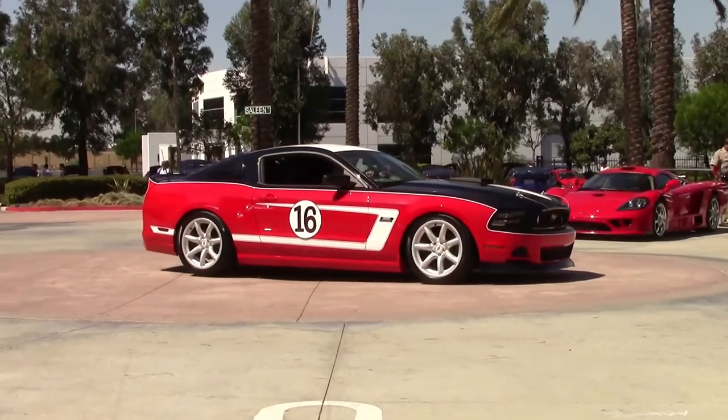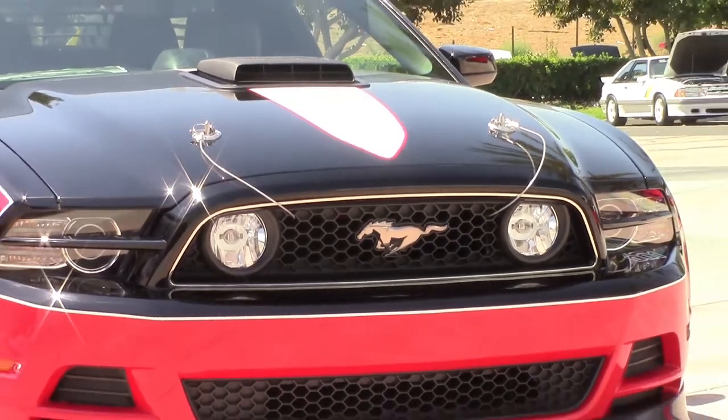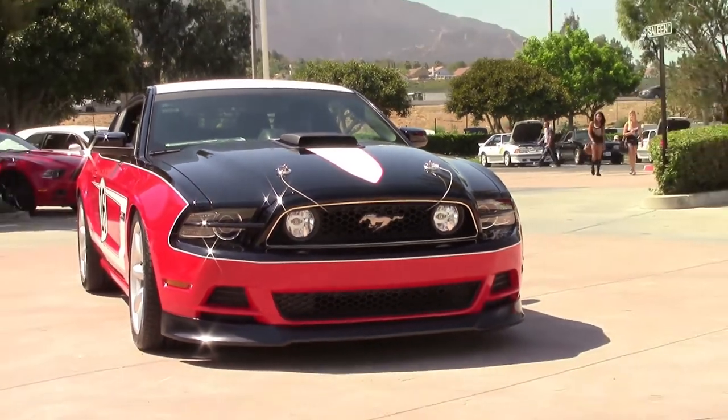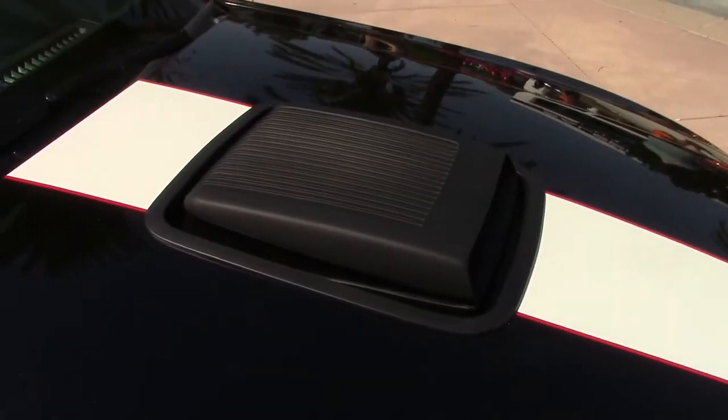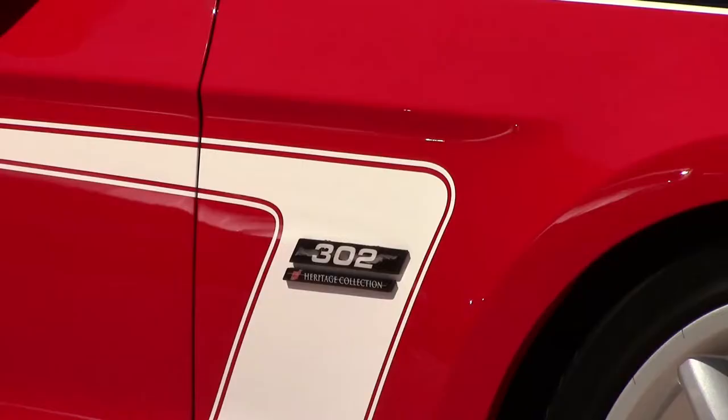Also pleasing the crowd was the new George Fulmer edition Saleen, which made its debut at Pebble Beach just a couple weeks ago. Part of the new heritage collection, the car celebrates legendary race car driver George Fulmer and his number 16, 1969 Boss 302 race car.